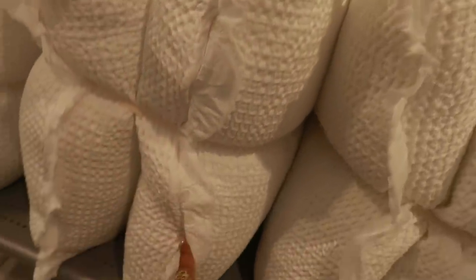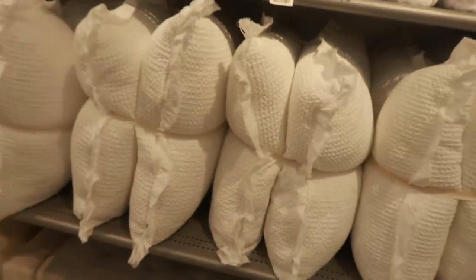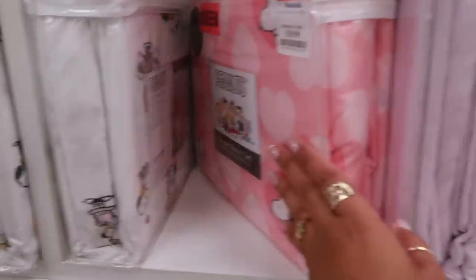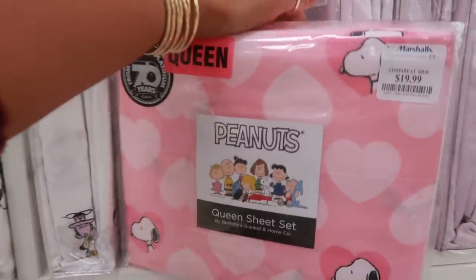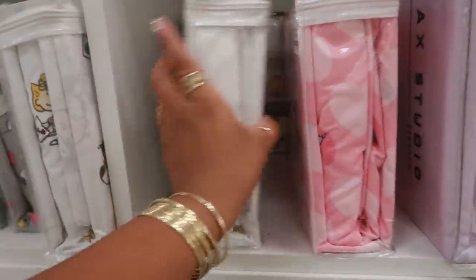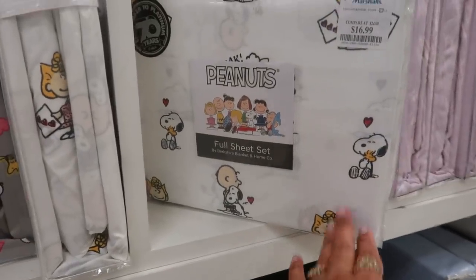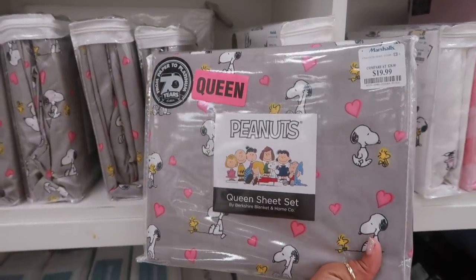You can unzip it and wash that part — same price. Some cute little sheet sets right here. Peanuts for Valentine's. $19.99 for this queen. Or you have this one. And they even have gray. How cute.